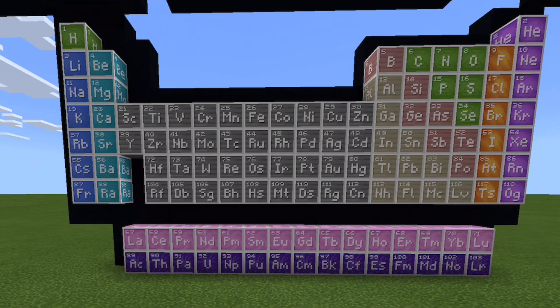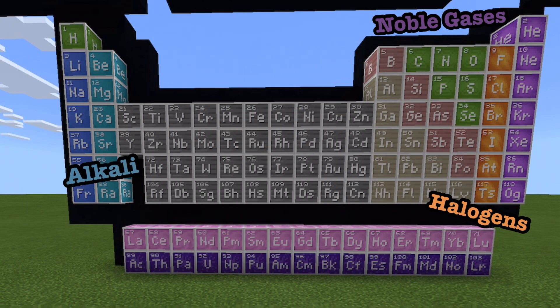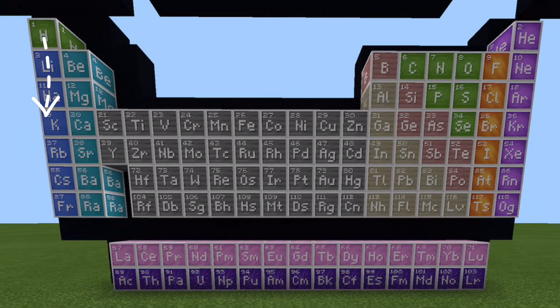This is the Periodic Table. Noble gas is stable. Halogens and Alkaline react aggressively. Each period we see new outer shells. Electrons are added to the right.